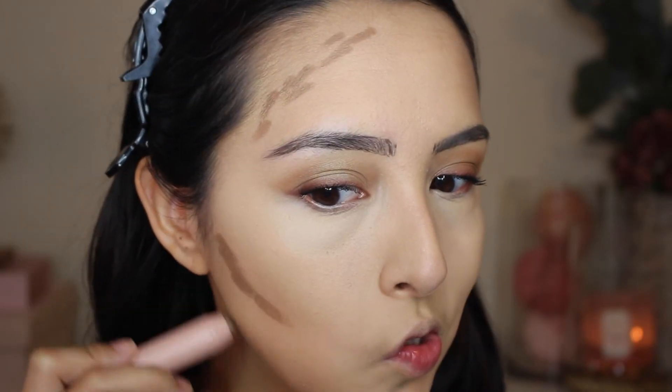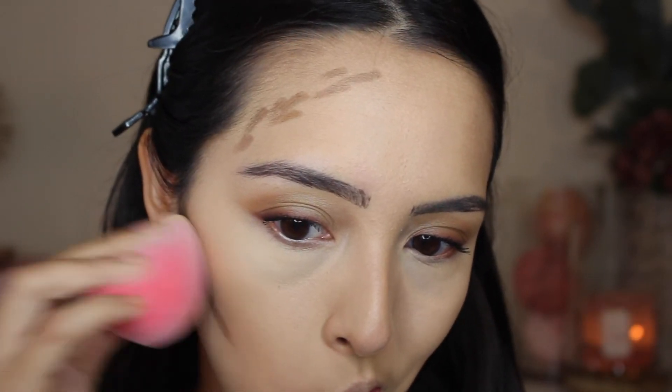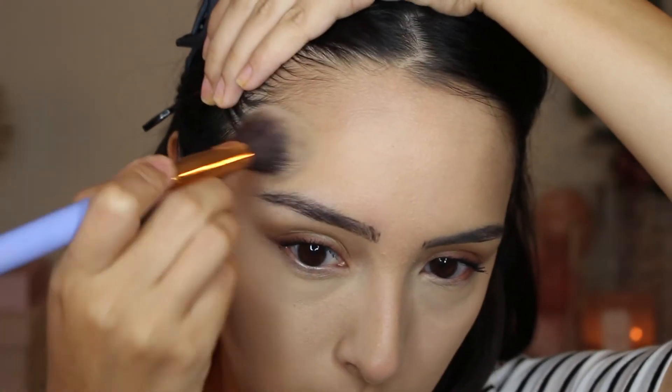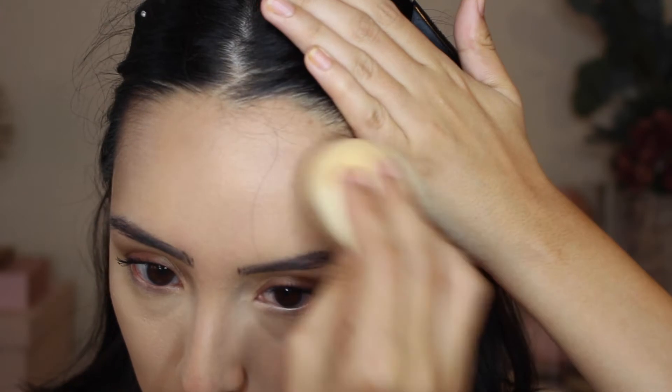Now I'm going to be taking the KKW Contour Stick in light medium. I don't know if I'm liking the way it's blending out — I feel like it's not actually blending. I don't know if it's because this product is a little bit thicker and not as liquidy, so I'm going to go ahead and take a brush to blend that out because it's just not blending. Oh wow, this one is just blending right away with the Cloud Sponge — I love that. I love how effortlessly the Cloud Sponge just blends everything that I put on my face.